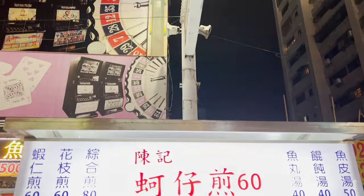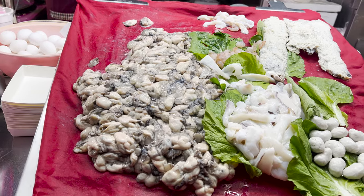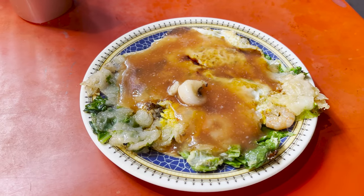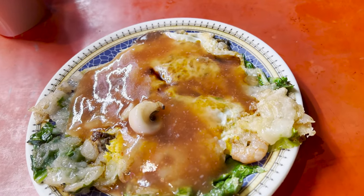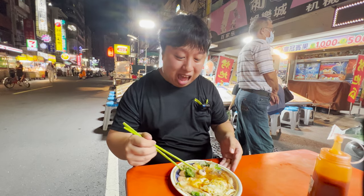The next spot we're visiting is a local seafood shop that specializes in omelets. You've heard of oyster omelets? What about shrimp omelets? They also have crab, squid, and so much more. We're here for the combination omelet. It looks absolutely amazing — there's squid, shrimp, oysters, fish balls, cabbage, and eggs. They added some type of sweet and savory sauce. It looks absolutely beautiful.